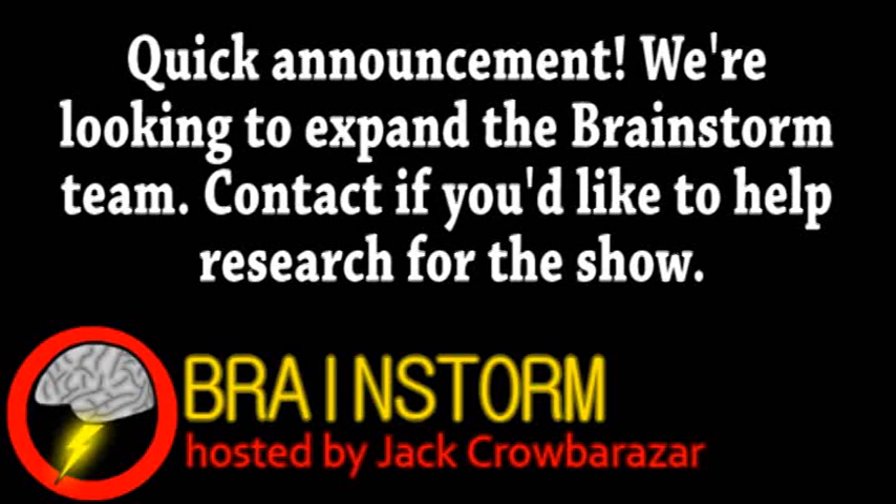Welcome to Brainstorm, where we give you a glimpse into the world of science for this Friday, July 13th, 2012.